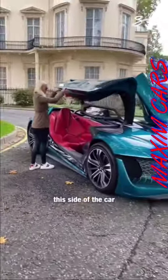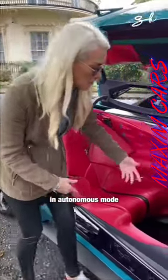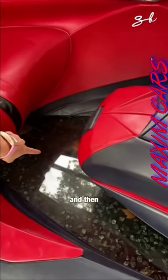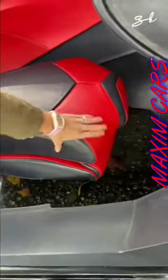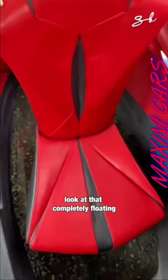This side of the car is for when you want to be driven around in autonomous mode. Look at this floor — it's completely see-through. And it's a floating passenger seat, completely floating. How cool is that?